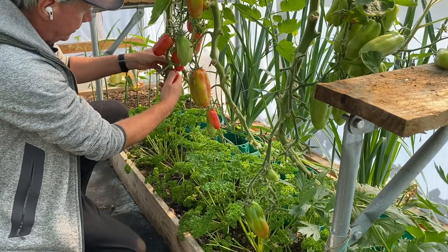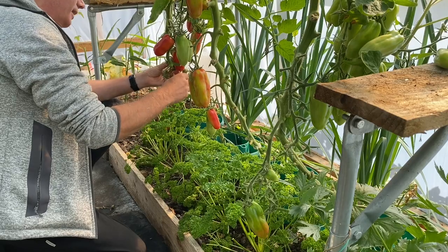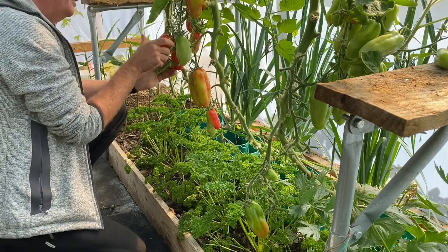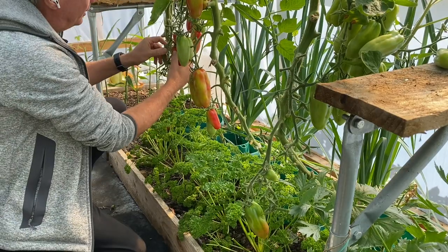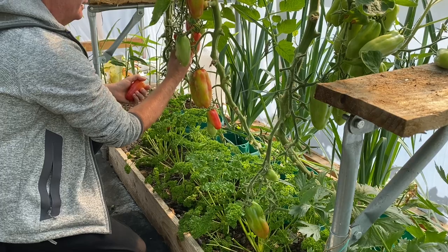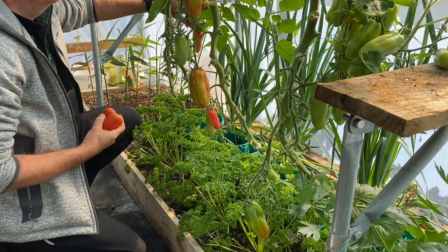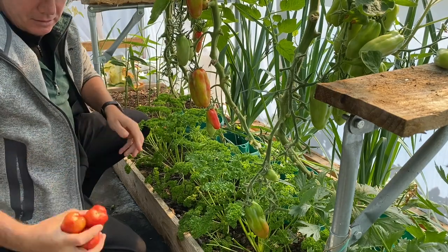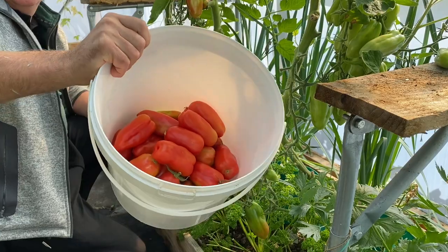A friend of mine from down south just emailed me to say that he's not harvested a single tomato yet, which just seems pretty incredible. He actually said the same with peppers — all his peppers are still green. So I'm really happy with that first harvest.